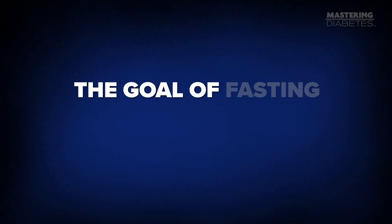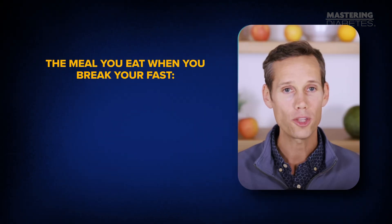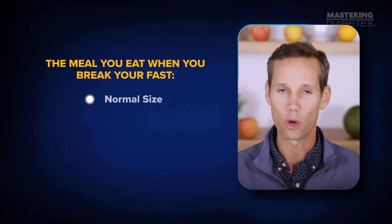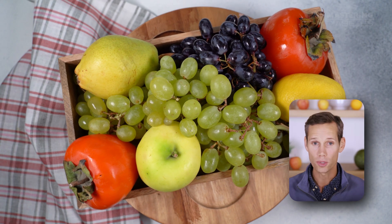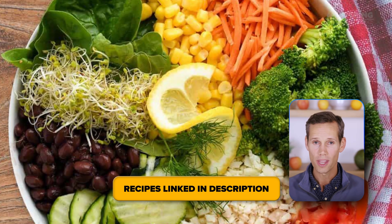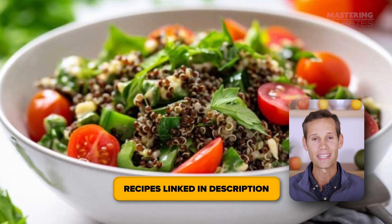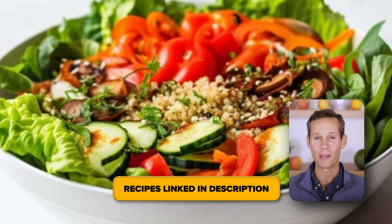So even after 16 hours of fasting, one massive high-fat meal can send your glucose soaring again. The goal of fasting isn't to eat less — it's to eat smarter. When you break your fast, eat a normal-sized, high-fiber, low-fat, plant-based meal. Think fruits, potatoes, lentils, and leafy greens — foods that are nutrient-dense but low in calorie density, so you fill up without spiking insulin.